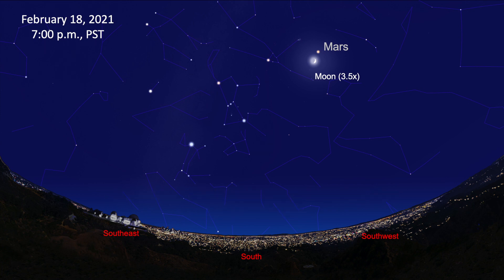Looking south, the winter night sky is dominated by the constellation Orion the Hunter throughout this month. It's easy to find — look for three stars in a row. Those stars mark Orion's belt. There are two bright stars above Orion's belt: Betelgeuse is the reddish star at the upper left, and Bellatrix is to the right. Below the belt is the star Saiph.